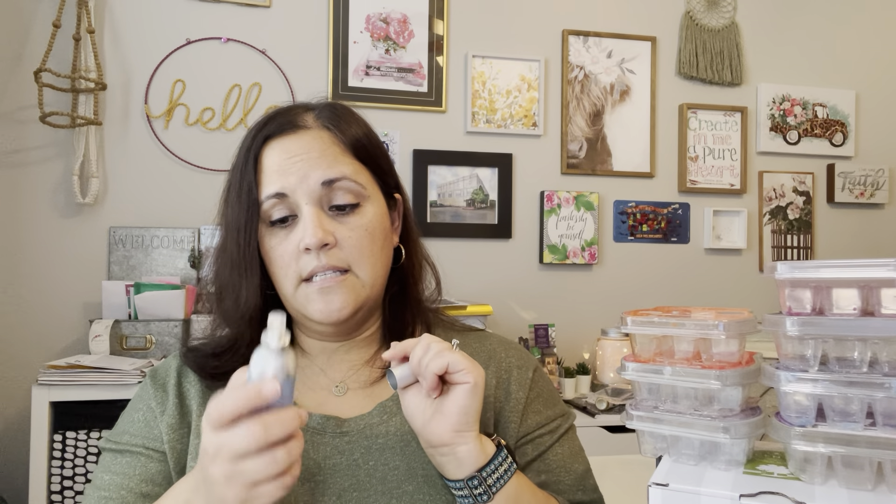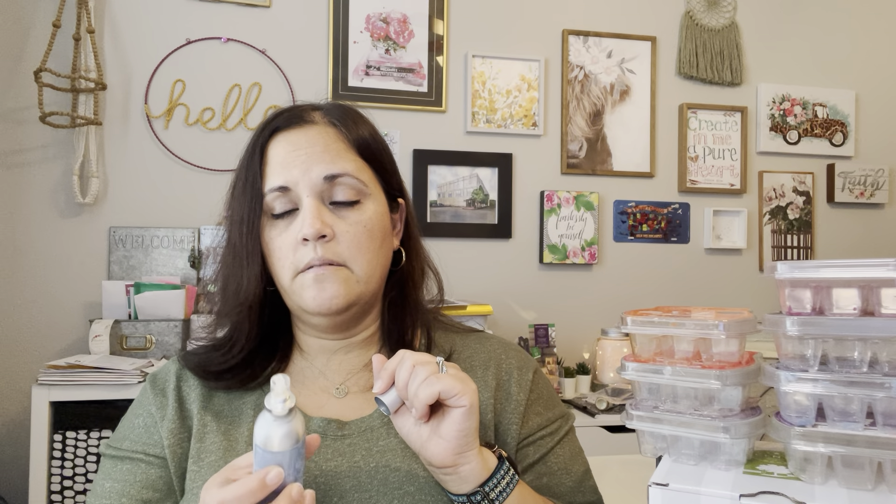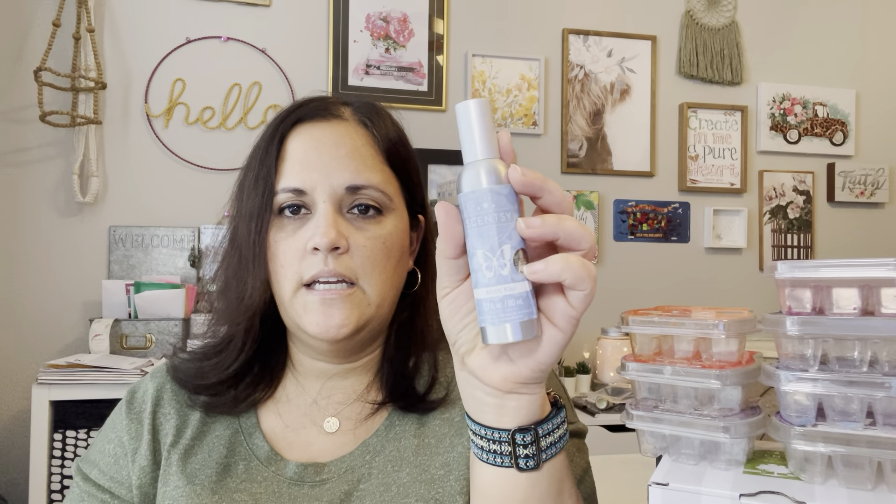Here's a non-wax item — a room spray in Arctic Kiss. I've had this one a really long time, maybe two or three years ago. These last forever. We kept this in our hallway guest bathroom, so it wasn't used all the time. It lasted a really long time. We finally pumped it and nothing came out, so it's done.